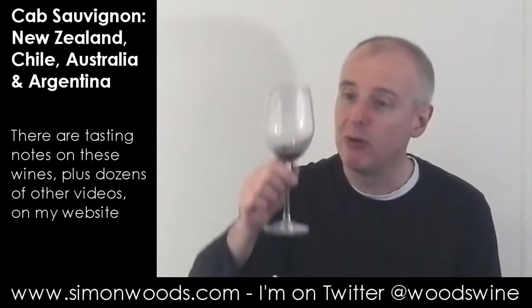It could certainly do with a slosh around a decanter to come out of its shell, but as it is now it looks pretty smart. There's a little bit of toast and smoke there, but again not dominating. All those bit-part players — the oak, the mint, the earthiness — they're letting the main event, the lovely fruit, take the fore, just saying: go on, you do your bit and we'll support you. We'll be there if you need a little bit of propping up.